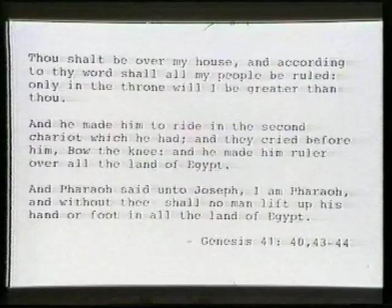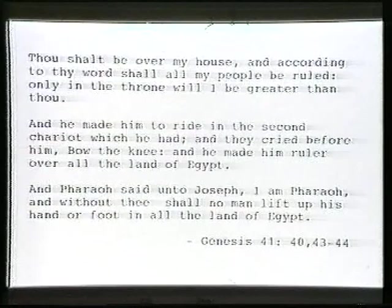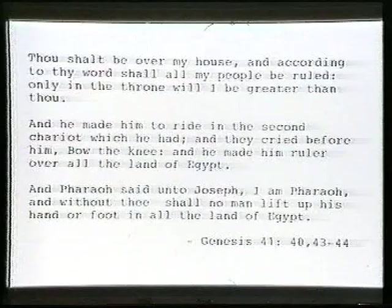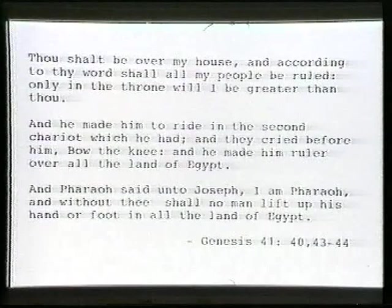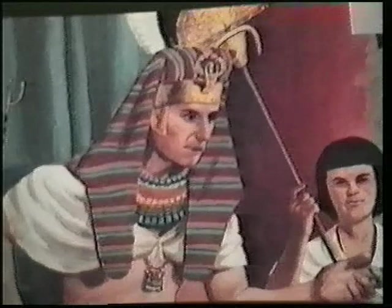Is this an echo of the biblical Joseph? Notice how the Bible describes his high rank under the Pharaoh: 'Thou shalt be over my house, and according to thy word shall all my people be ruled. Only in the throne will I be greater than thee.' And he made him to ride in the second chariot, and they cried before him 'Bow the knee!' And he made him ruler over all the land of Egypt. It sounds as if Joseph was the first person ever given such an honour by a Pharaoh.